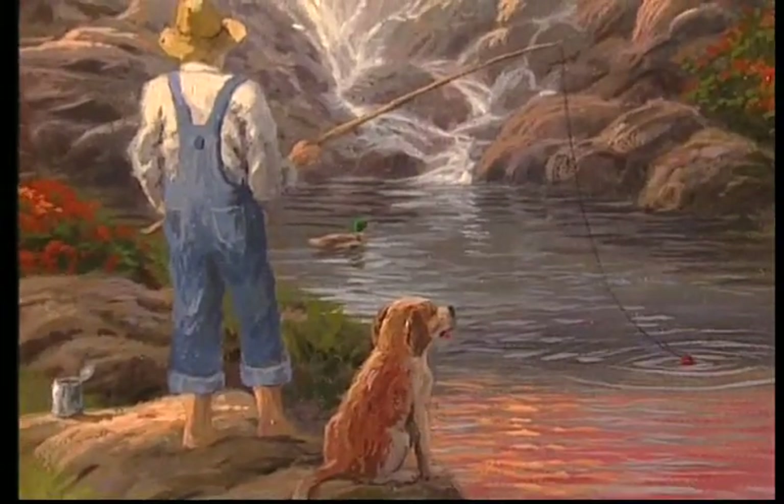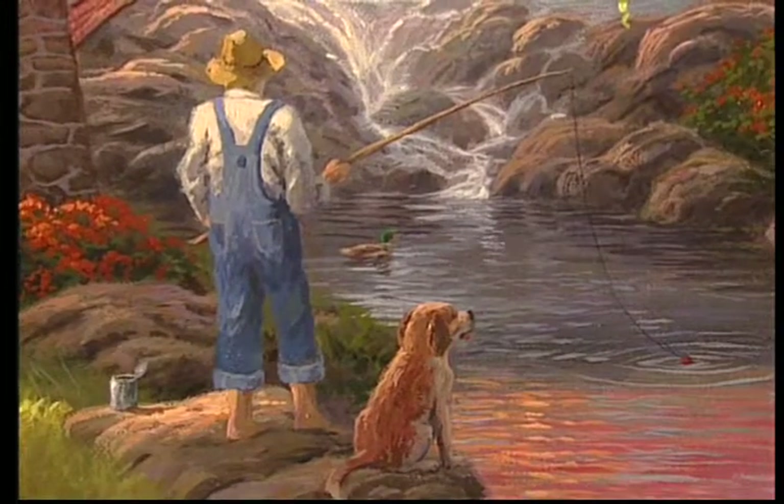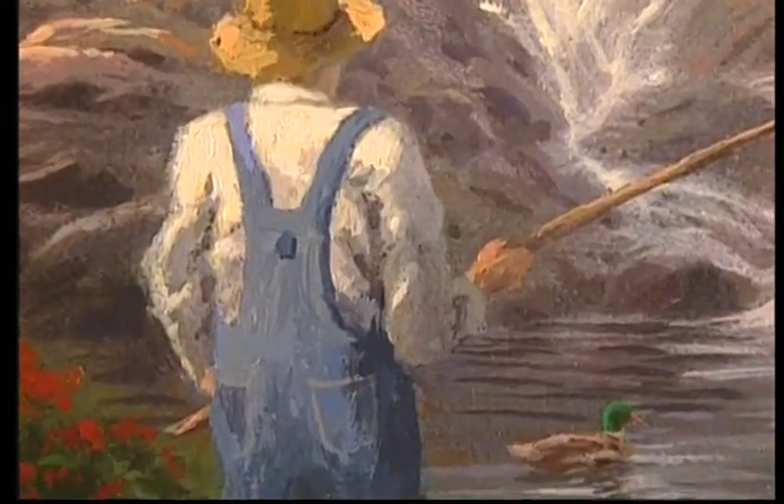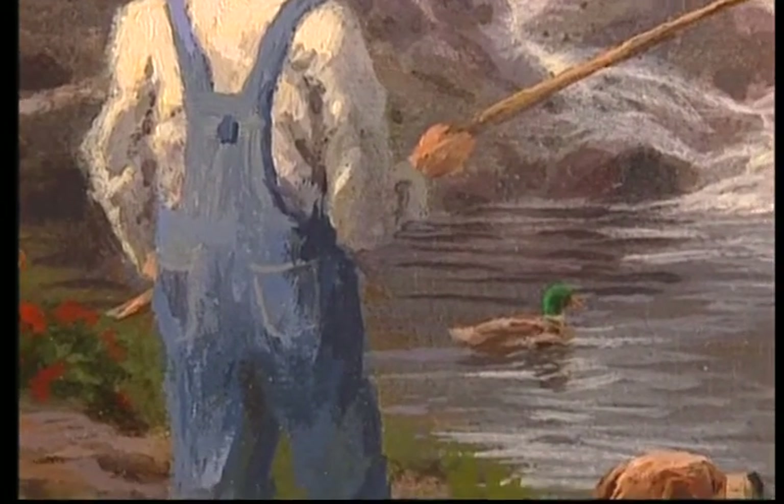Since I have four daughters, I had the fun of dressing up one of my girls as the model for the little boy in this painting. In fact, my daughter Merritt agreed to pose — she put on her overalls, rolled up the cuffs, and donned a fishing pole just for the part.